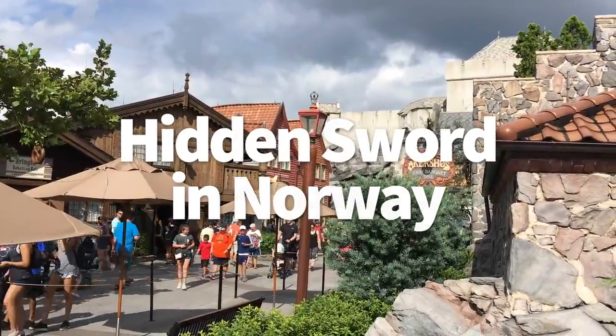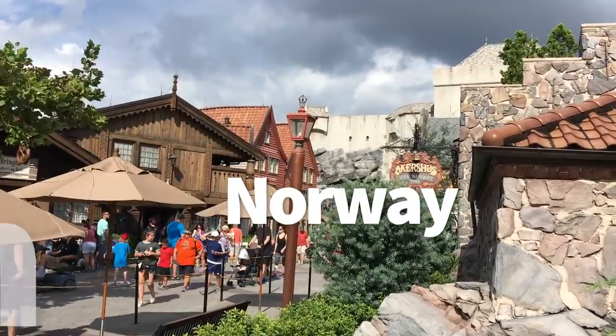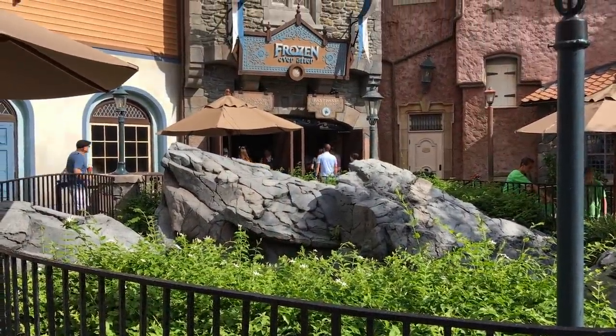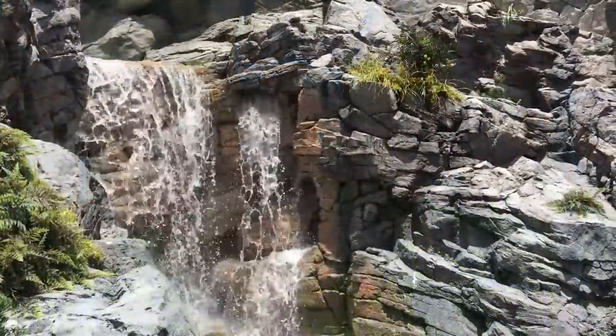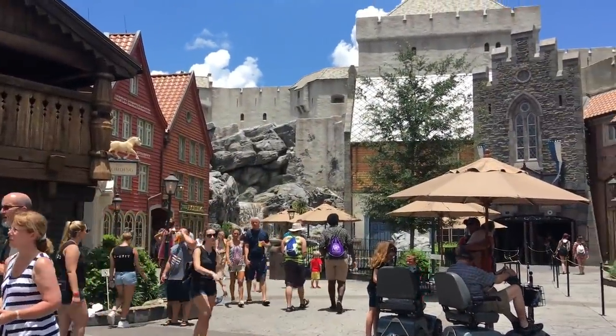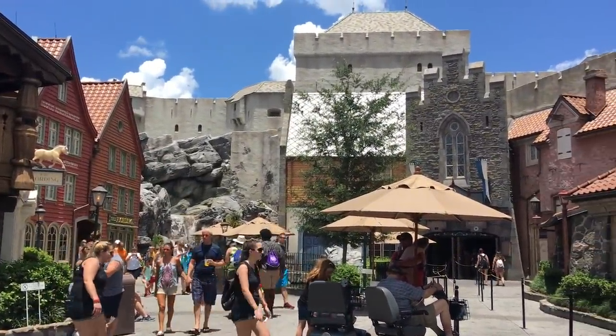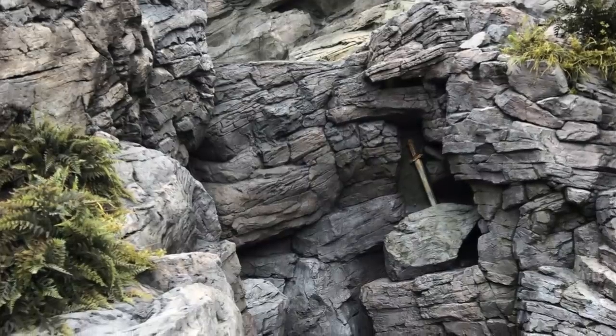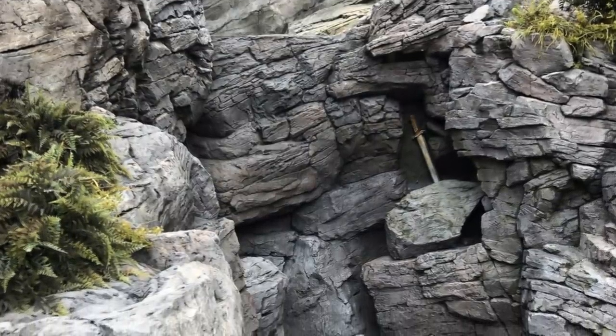The hidden sword in Norway. As you're headed to Frozen Ever After, way back in the Norway pavilion of Epcot, keep an eye out for a hidden prop that is really hard to spot. Behind the waterfall is a Viking sword. On most days that waterfall is running, so it's practically impossible to spot. But if that waterfall is under refurb and the water's turned off, it's clearly there. This one harkens back to when this ride was Maelstrom.